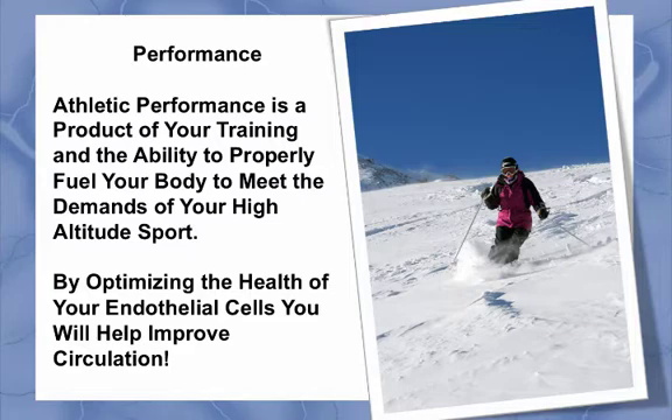Just like in training, knowing how to repair and nourish your endothelial cells will improve their ability to properly produce nitric oxide to make a significant difference in your high-altitude performance. By optimizing the health of your endothelial cells, you will help improve circulation, delivering needed oxygen and nutrients while carrying away waste products. Greater energy levels with substantially less lactic acid formation will significantly improve your anaerobic threshold, which is usually the limiting factor for most people at high altitude.